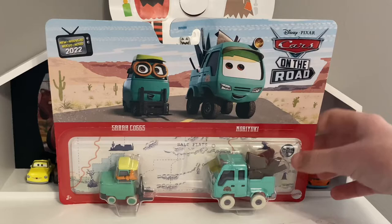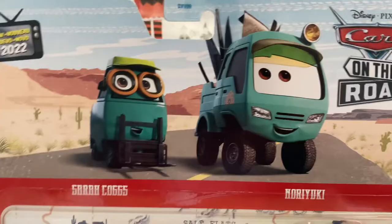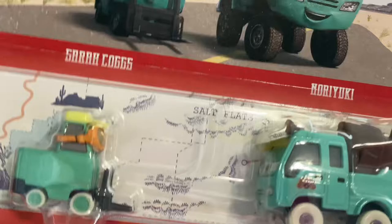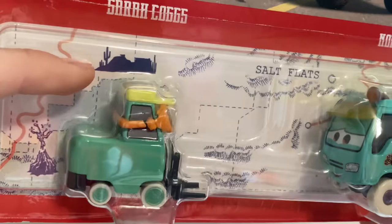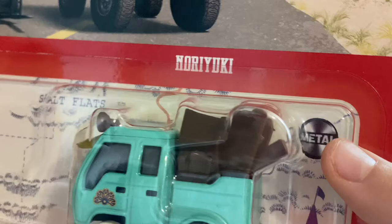You got the artwork of Sarah and Noriyuki, which looks pretty cool. There's the new 'Cars on the Road' logo for 2022, and I love the car-part background — how they changed it for Cars on the Road instead of just keeping the same red packaging. You've got Sarah Coggs, Noriyuki, and this awesome map in the background with Cretaceous Gardens, plateaus, and cacti — this is for 'Circus Velocities' I believe. You can see the cell flats up there as well. Mattel, ages three and up.